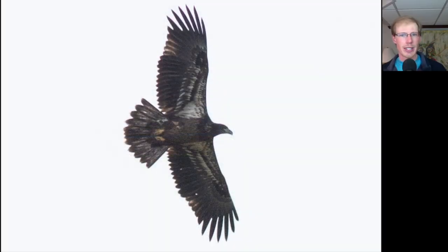Here's another fresh juvenile southern Bald Eagle. These are birds that are born south of us over the winter that are migrating north in the spring.